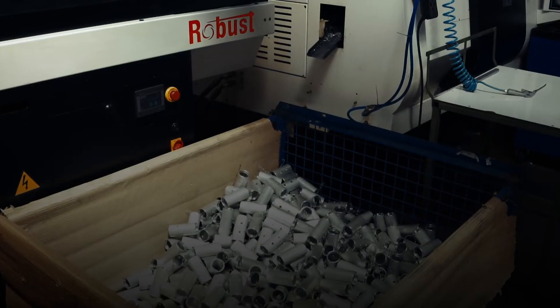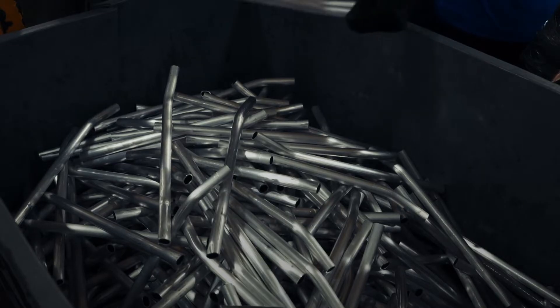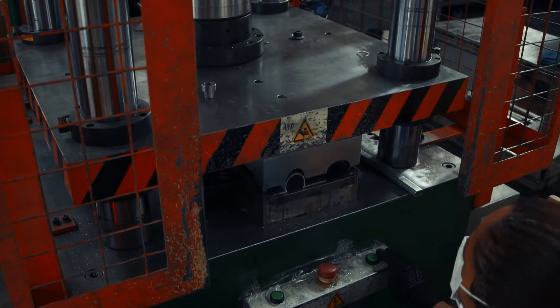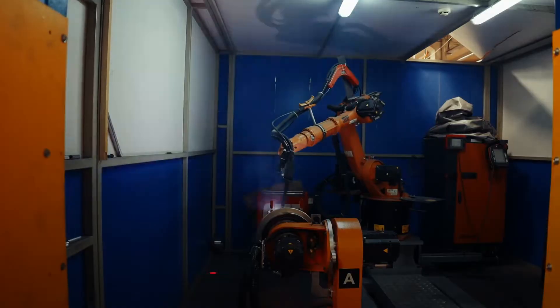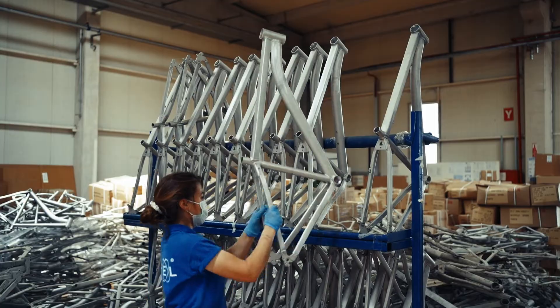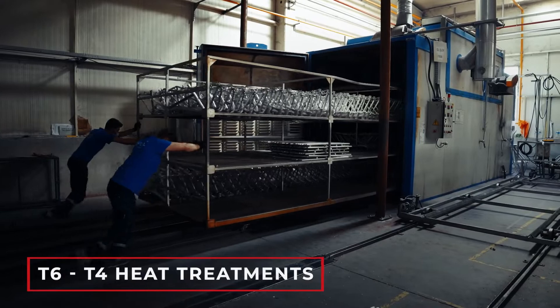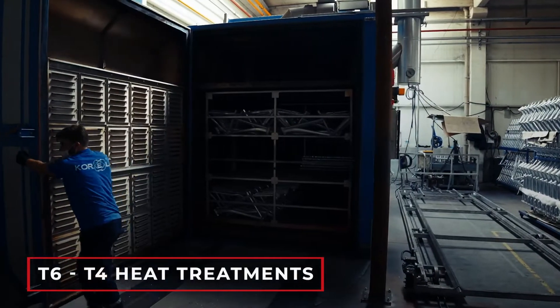We have also manufactured aluminum frames and bicycle parts for every taste, with the latest technology CNC machines, robotic laser pipe cutting and robotic welding technology, always keeping safety at the forefront. Rims, handlebars, seat tubes and other products pass through our T6-T4 heat treatment department.